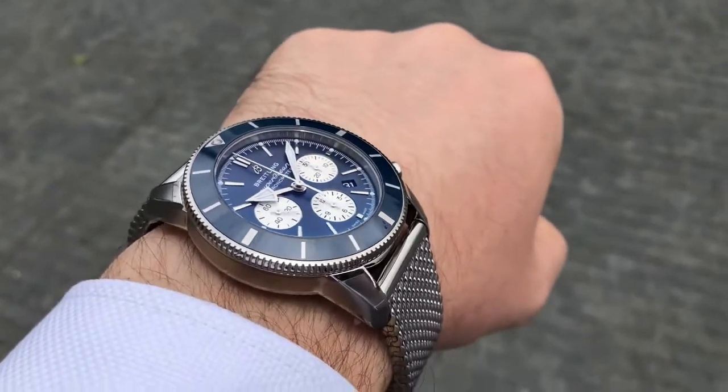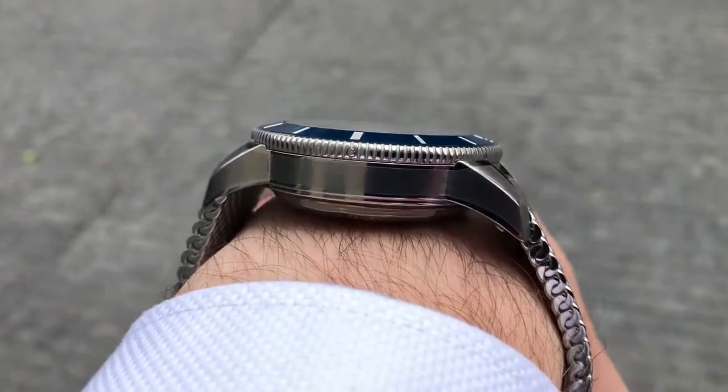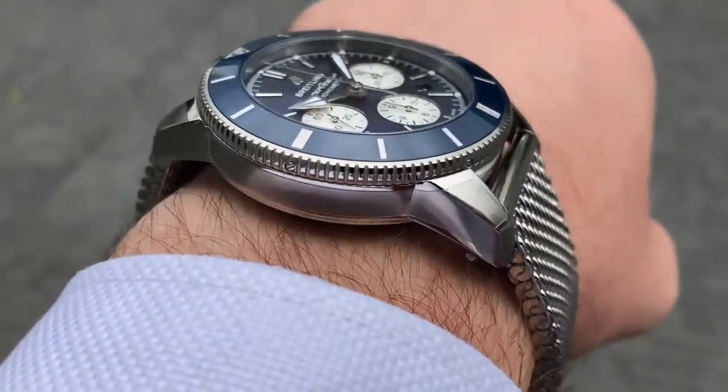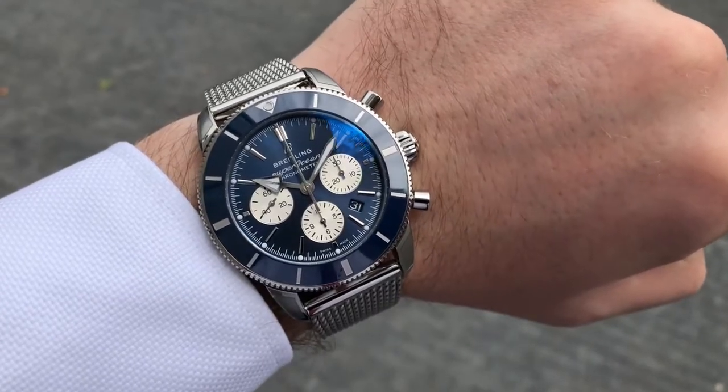Moving forward, I saw a really cool Breitling chronograph — this was the Super Ocean Heritage B01 Chronograph in 44 millimeters. Not the Navitimer, which is what a lot of people think of when they think Breitling chronographs. This was a Super Ocean chronometer from Breitling, the stainless steel version with a blue bezel and blue sunburst dial. At different light angles it looks really nice, and it was actually that sunburst that caught my eye.